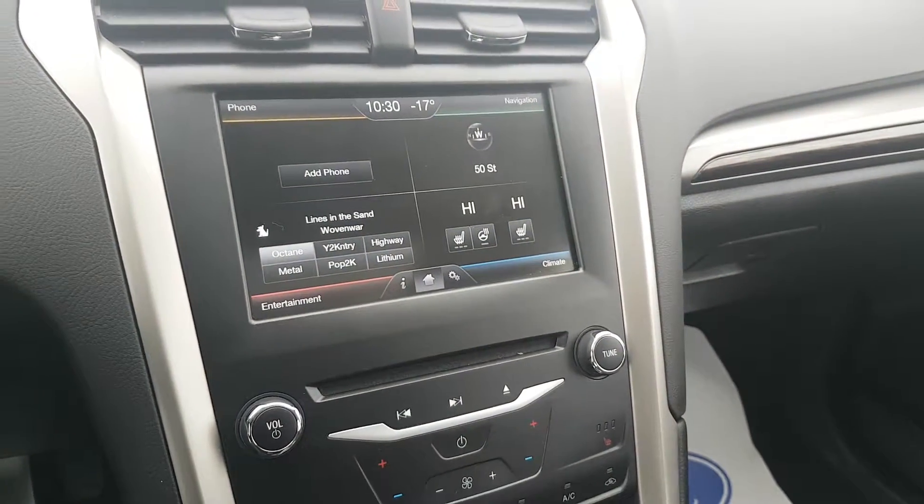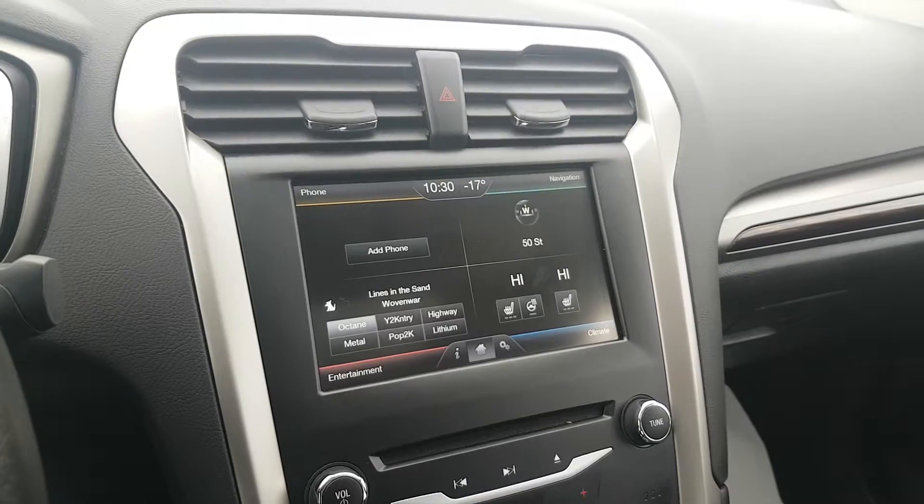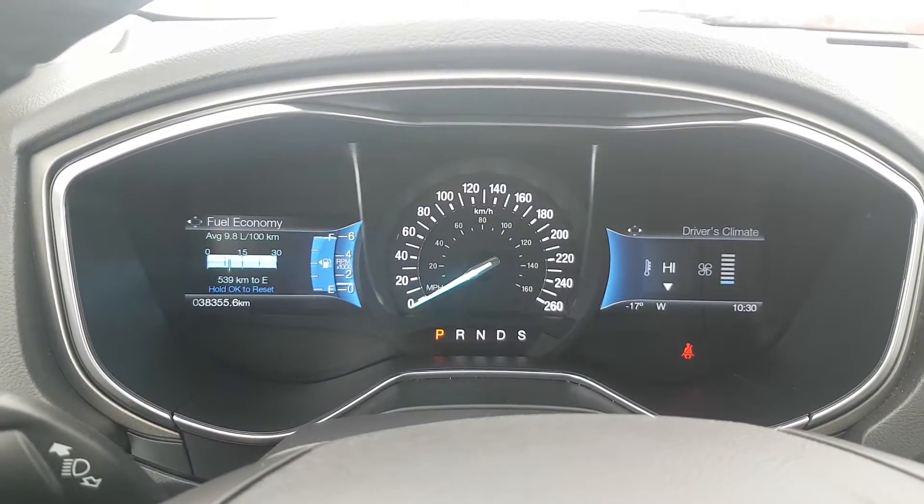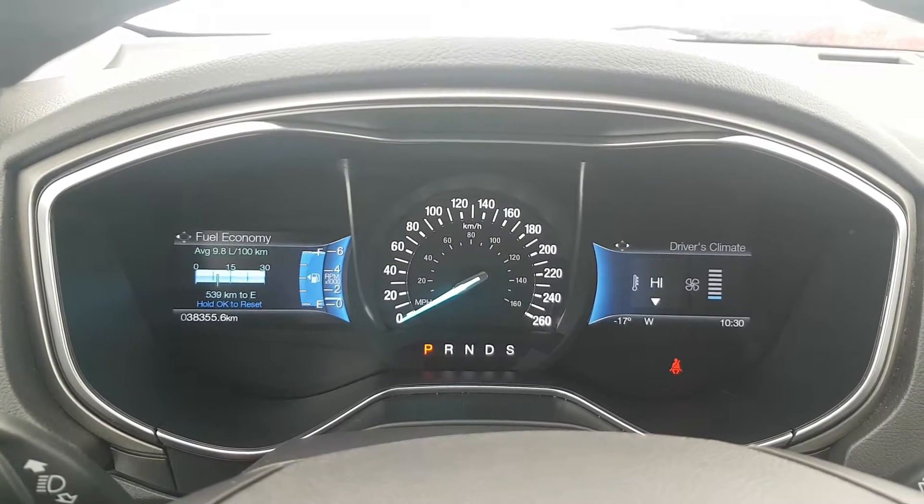As you can see, lots of features. We've got heated seats as well as a heated steering wheel. You've got SYNC, navigation, and your two heads-up displays. As you can see, the fuel economy is 9.8 liters, so very fuel efficient.